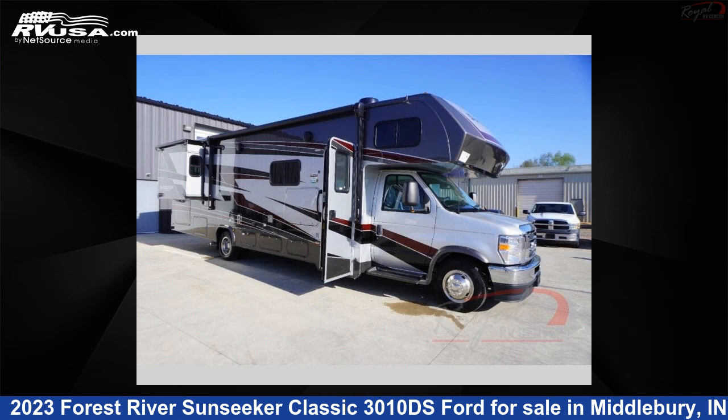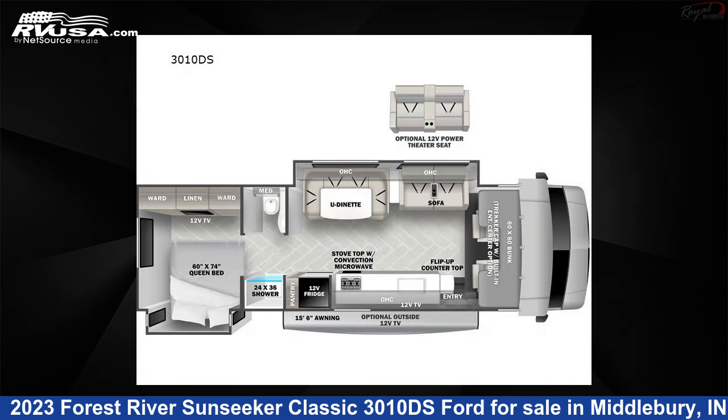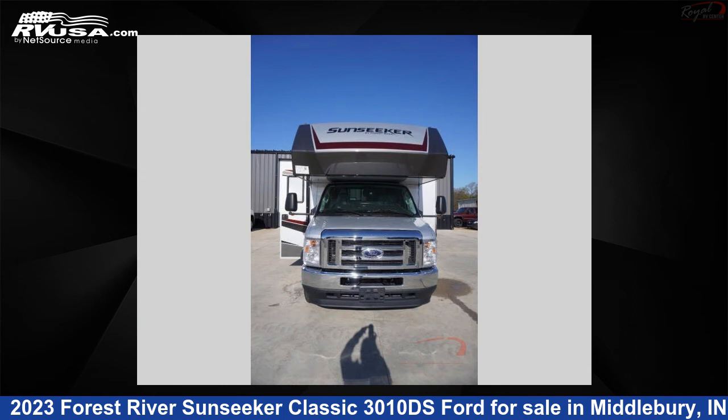This 2023 Forest River Sunseeker Classic 3010 DS Ford is a Class C RV. It is located in Middlebury, Indiana 46540, and is offered for sale by Royal RV Center.